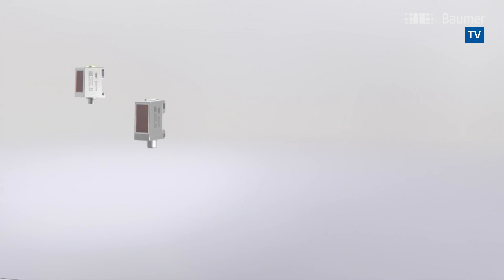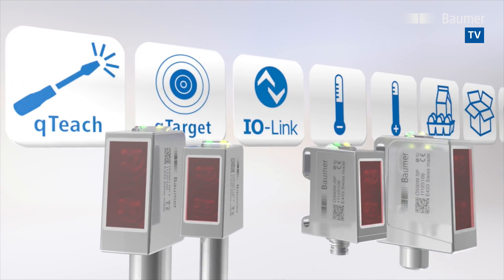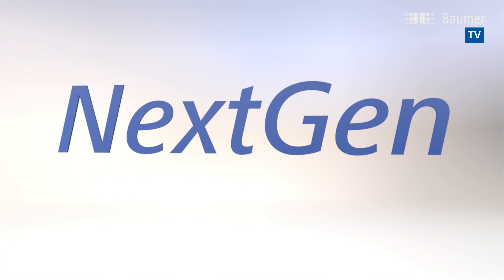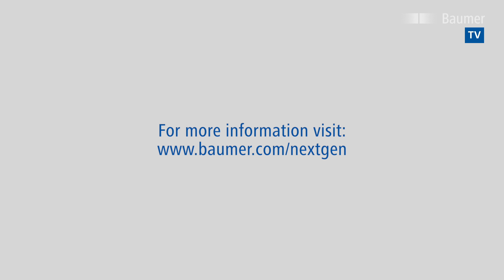New Baumer sensors O300 and O500 next-gen in hygiene and wash-down design — the decisive plus in reliability and process safety. For more information, visit www.baumer.com/next-gen.